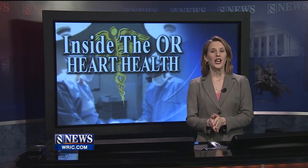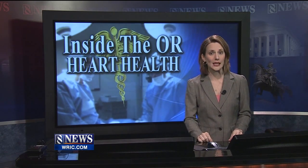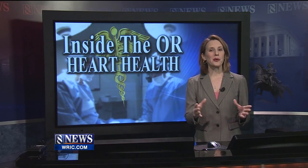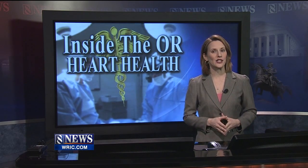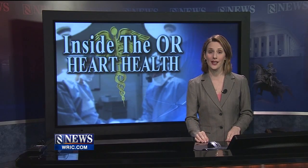Our coverage of Heart Month continues tonight and 8 News anchor Amy Lacey goes inside the O.R. for a delicate and very technical procedure. Cardiac surgeons are now having more and more success with repairing heart valves instead of replacing them with an artificial one. I recently sat in on a minimally invasive procedure and tonight I take you inside the operating room to see it for yourself.